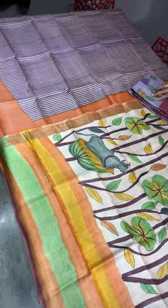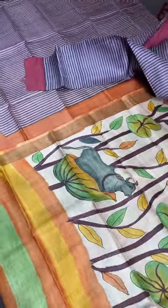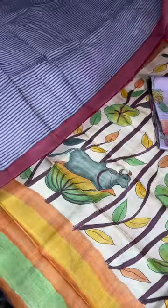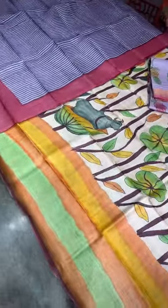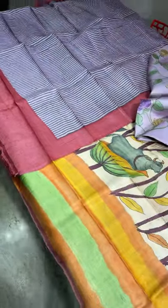If you like this set and want to book it, just take a screenshot. The price of each set is ₹5,950 plus shipping. If you see similar sets in renowned brands, the price will be more than ₹10,000. You might have seen similar designs in different brands as well, but we are giving it at a very wholesale price.